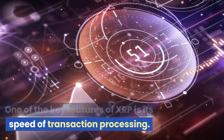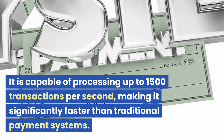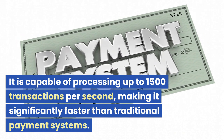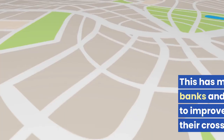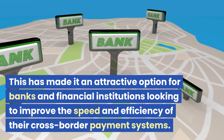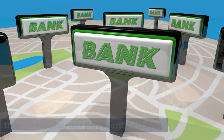One of the key features of XRP is its speed of transaction processing. It is capable of processing up to 1,500 transactions per second, making it significantly faster than traditional payment systems. This has made it an attractive option for banks and financial institutions looking to improve the speed and efficiency of their cross-border payment systems.